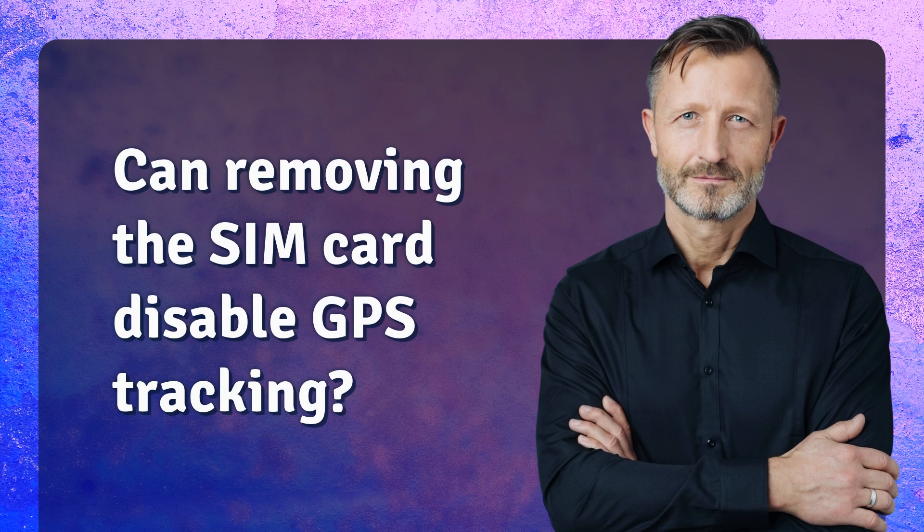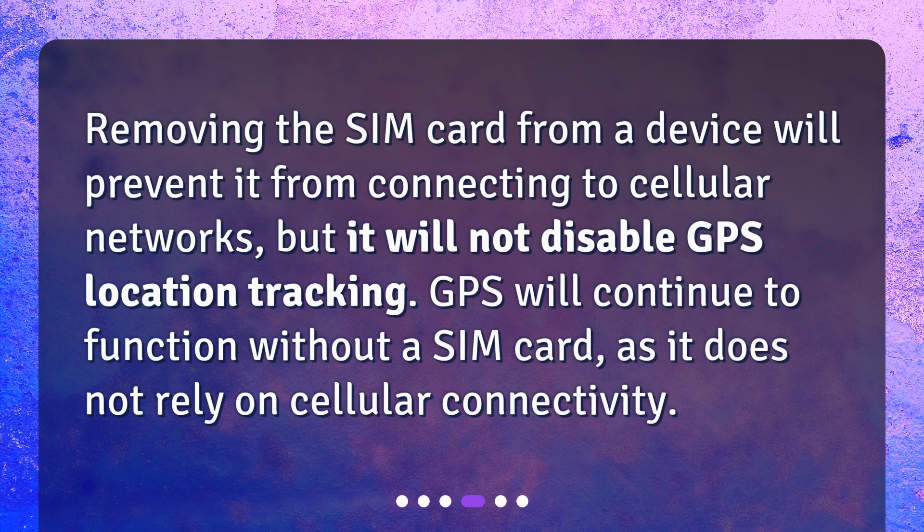Can removing the SIM card disable GPS tracking? Removing the SIM card from a device will prevent it from connecting to cellular networks, but it will not disable GPS location tracking. GPS will continue to function without a SIM card, as it does not rely on cellular connectivity.